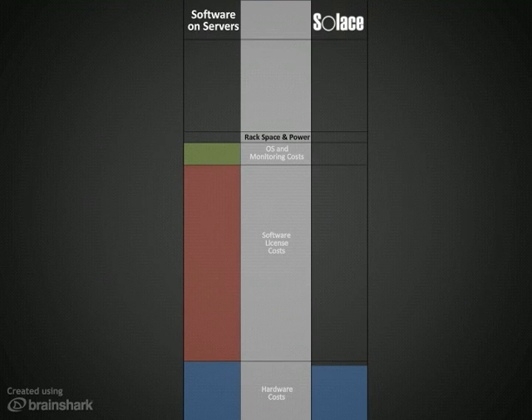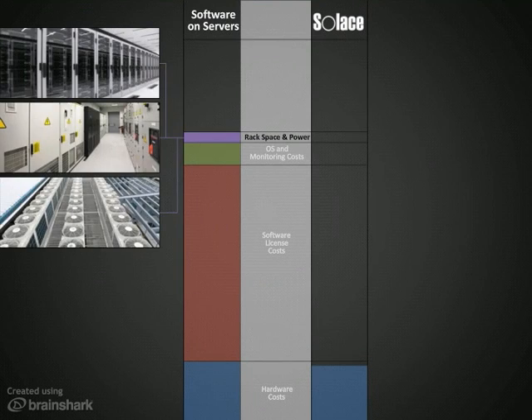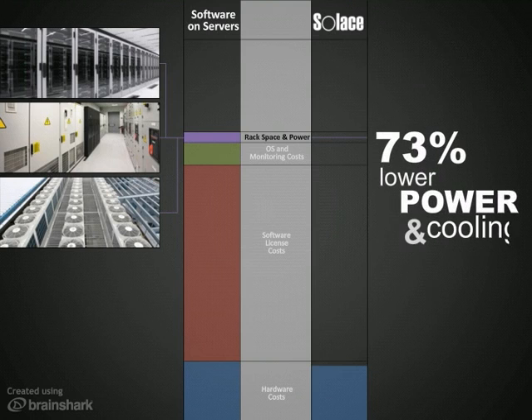A frequently forgotten cost of software-based middleware is all of the rack space, power, and cooling it takes to house the servers it runs on. Deploying our appliances can shrink your middleware infrastructure's footprint by 80% and cut your power and cooling costs by 73%.